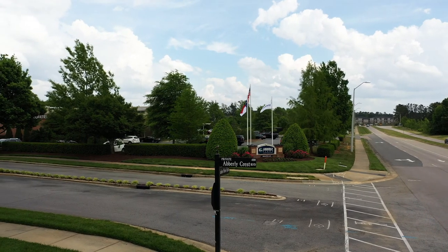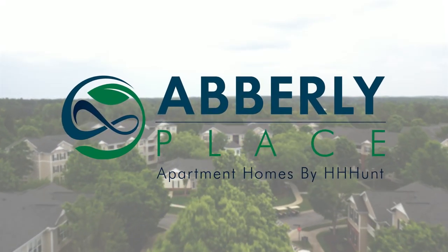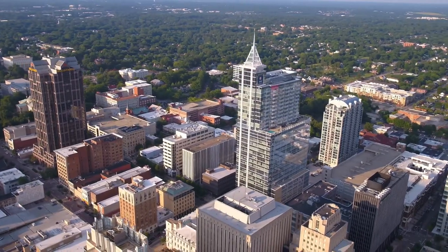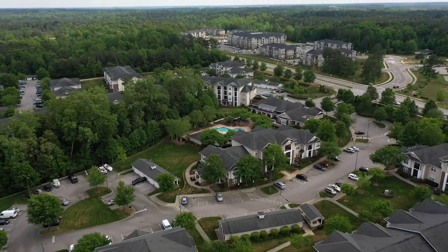Are you looking for a luxury apartment community in Garner, North Carolina? Welcome to Aberleigh Place by H.H. Hunt. A place like no other in town, our apartments offer you an incomparable lifestyle in an unbeatable location close to Raleigh, North Carolina. It is so convenient and is located next to major highways such as I-40 and US-70.